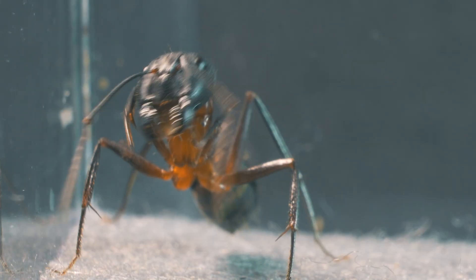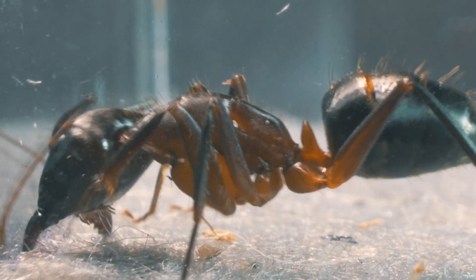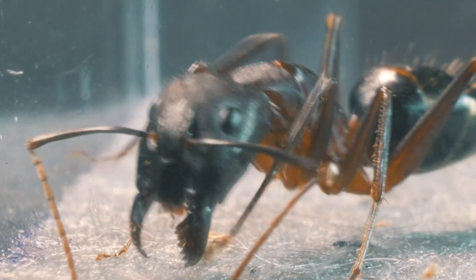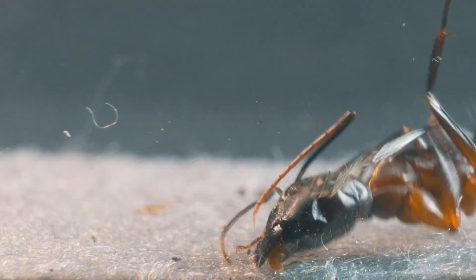We present to you the colossal Camponotus, a titanic predator in the world of ants. In addition to its colossal size, this ant is equipped with powerful mandibles and a relentless temperament.